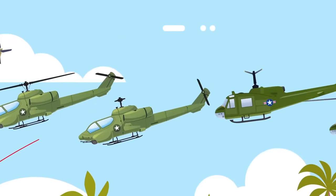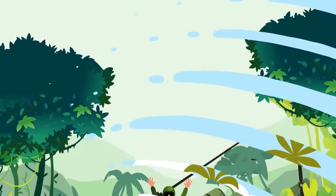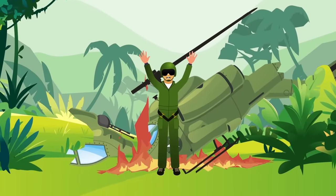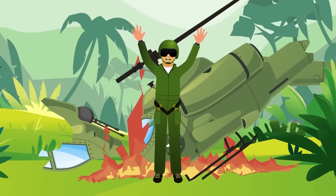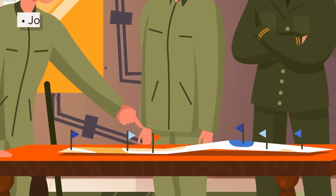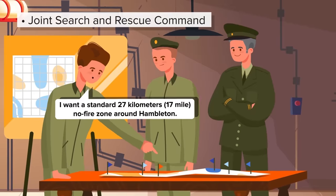But as they approach the area where Hambleton is, they take on heavy fire. A Cobra is shot down behind enemy lines; one crew member escapes the exploding helicopter and is taken prisoner. The rest of the crew is lost. Due to how hot the area is and the growing poor visibility, the rescue is called off. The Joint Search and Rescue Command, JSARC, orders 24-hour FAC coverage over Hambleton's position to watch over him.